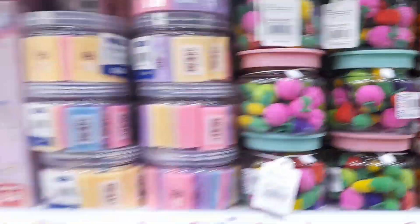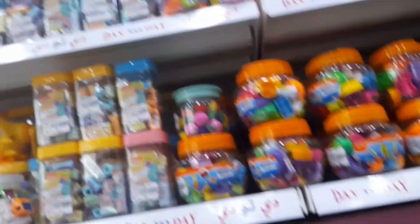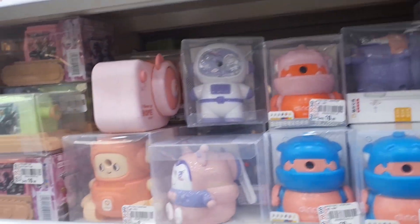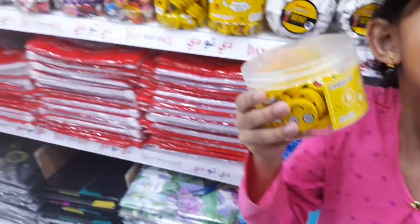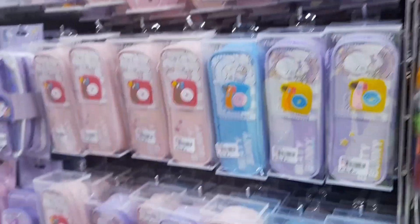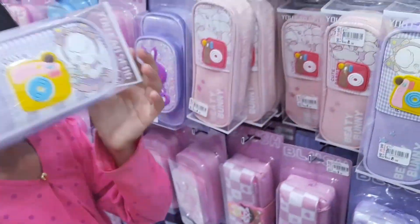These are the sharpeners, scales, and erasers — there are so many varieties of stationery here. There are smiley erasers also. Look at what Hania is doing! And these are the varieties of pouches — different shapes, sizes, and colors.